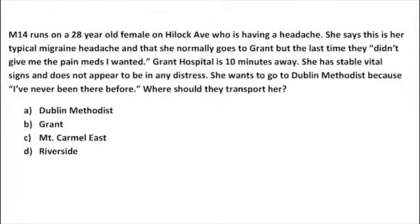Scenario three: Medic 14 responds to a 28-year-old female with a headache — her typical migraine. She normally goes to Grant, though she says they didn't give her the pain meds she wanted last time. Grant is 10 minutes away. She has stable vital signs and no apparent distress but wants to go to Dublin Methodist because she's never been there. The correct answer is Grant, the geographically closest appropriate facility.